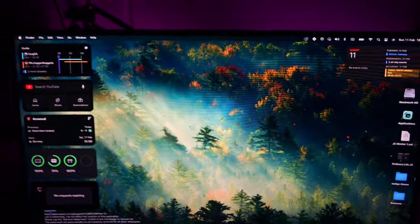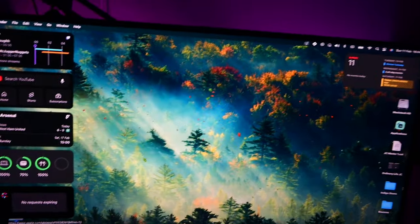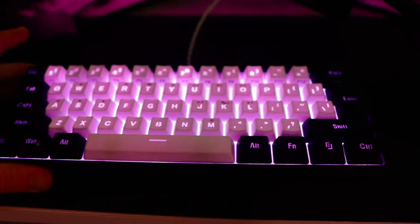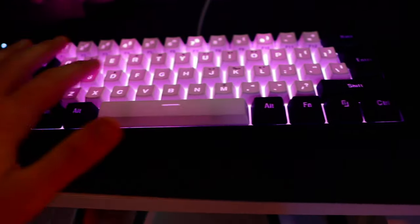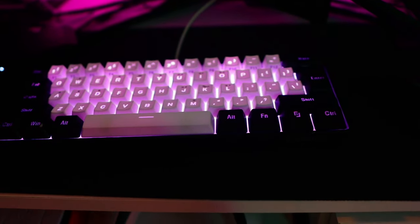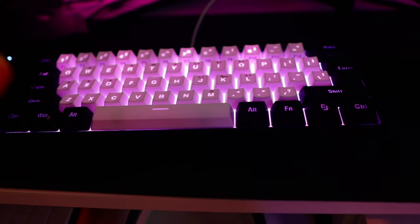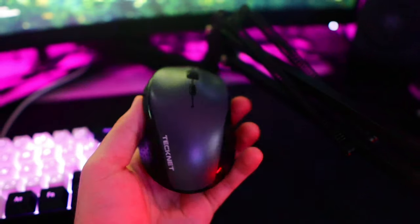I've currently got some dynamic moving wallpaper going on which I only set up the other day — I haven't even paid for the full version yet, but I will be, because I think these backgrounds look really cool. One of the newest changes I've made is swapping the Apple Magic Keyboard for a proper gaming keyboard that lights up. It adds a lot to the desk, looks very good, and it's only a £60 keyboard — definitely an upgrade I'd recommend.